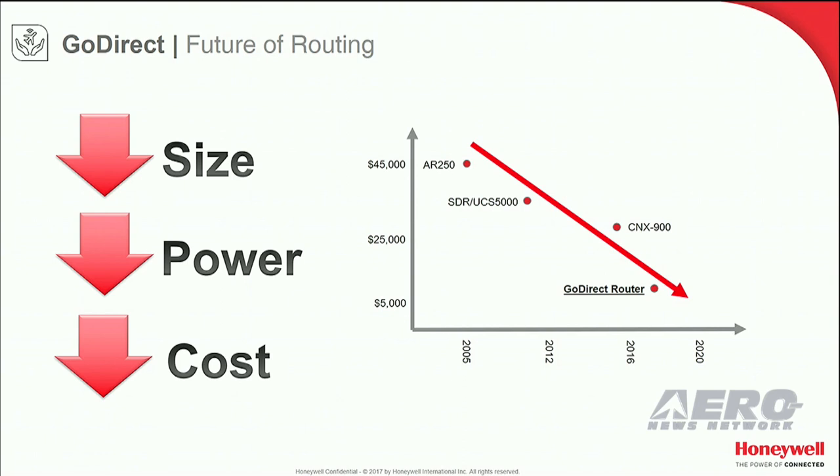So GoDirect took action and revolutionized our router. We took the outdated monolithic processing that's been done today, threw it out, and are happy to introduce the first distributed architecture for all aircraft types. Through GoDirect's distributed architecture, we can simplify the router on an aircraft. We can reduce the footprint of your router by 65%, slash the weight by 40%, reduce the power consumption by 35%, and do it at a price point that is 70% cheaper than what is in the market today — all of this without diminishing any functionality.